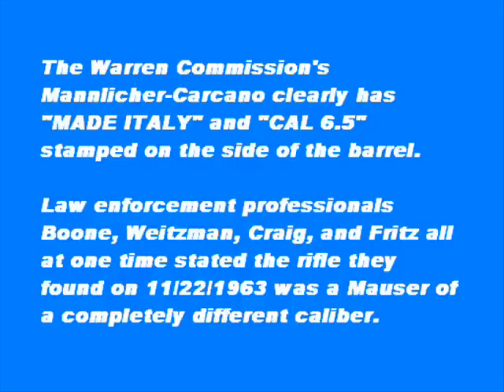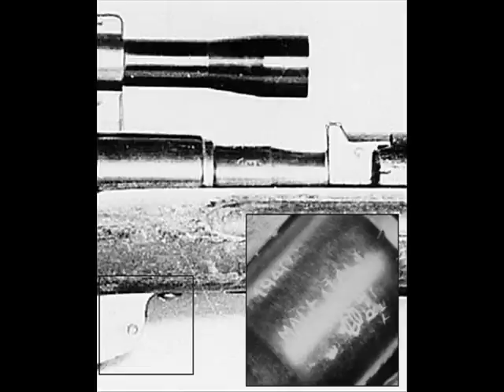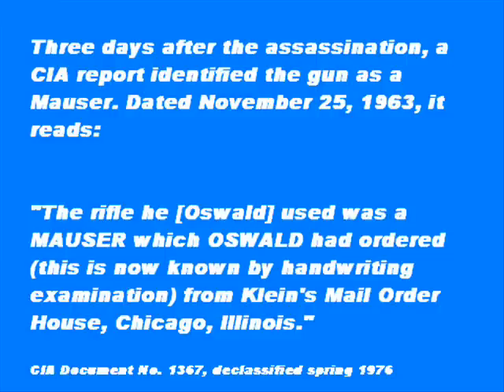There's an intonation to that statement that should mean something. The shells we found came from a 6.5 Italian rifle. You mean those three cartridges don't relate? Three cartridges that were found — from a Mauser, a German-made rifle with a sniper scope — came from a 6.5 Italian rifle.